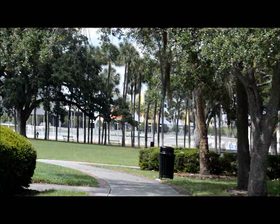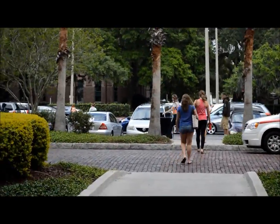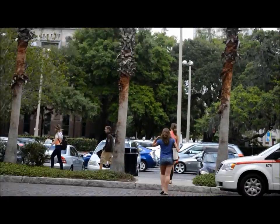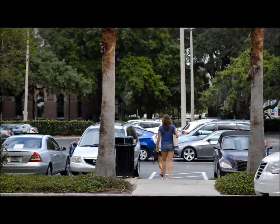We kept going and ended up in one of the bookstores that the university has. I always have to stop at bookstores whenever I go to a university because they're cool and always full of interesting stuff. I only had a couple of interesting finds there.